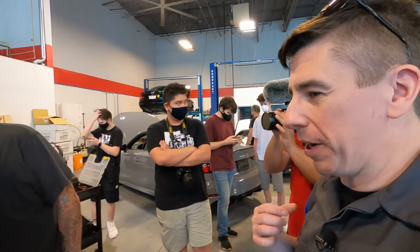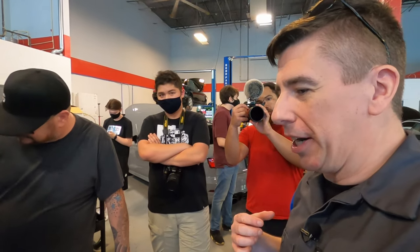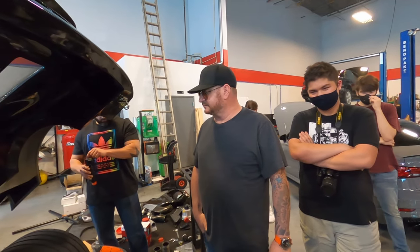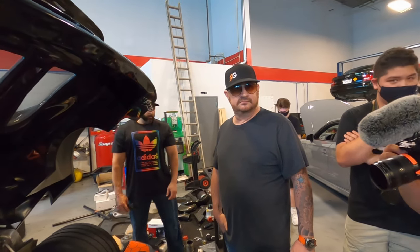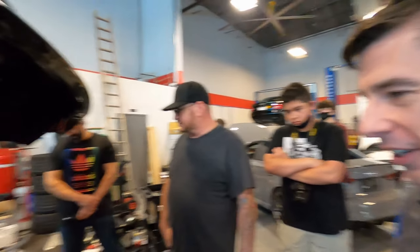I've been through the same thing myself. When we think a car is special, we go overboard on it. But then you hit a certain age where you're like, you know what? Life is only so short. Enjoy the thing. And think about the next guy who's going to own it and how many miles he's going to get it with.